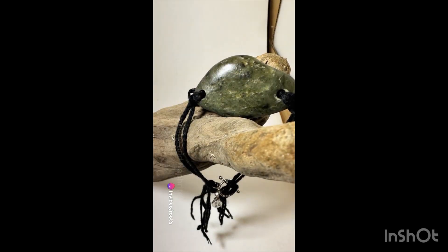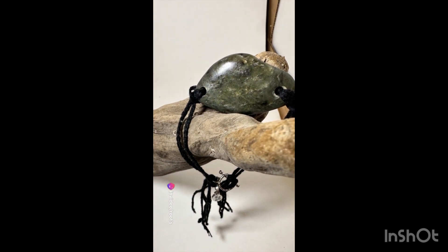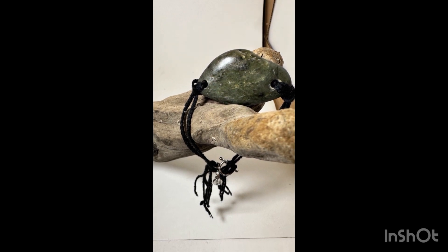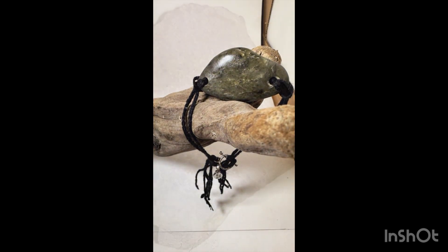Have you ever wondered about the difference between jadeite and nephrite? These two minerals share a common name — jade — yet they are as unique as day and night. Today we delve into the fascinating world of these precious gems.